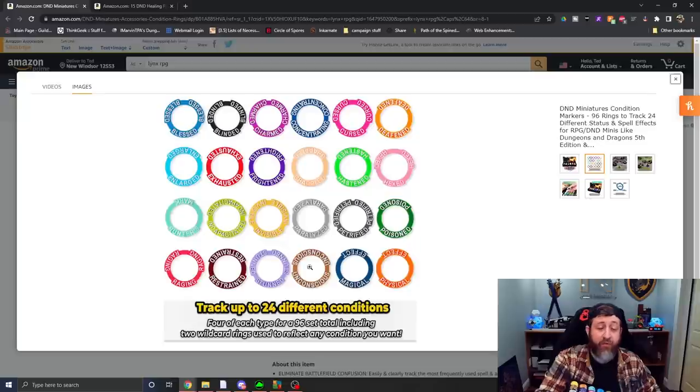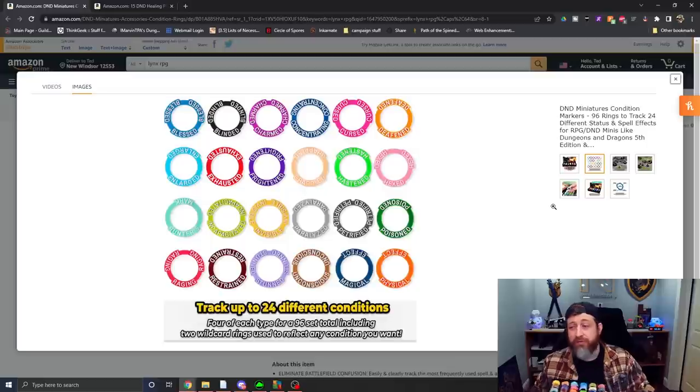I really appreciate the forethought to include the Magical and Physical Effect wildcards, because there are probably instances — depending on homebrew or even standard play — where you may encounter something the rings don't cover. For example, there's no Slowed ring, but if someone casts the Slow spell, you could drop the Magical Effect ring on them. Players might look at it and ask what the magical effect is, and then you can explain it's Slowed and discuss what that does so everybody's aware.